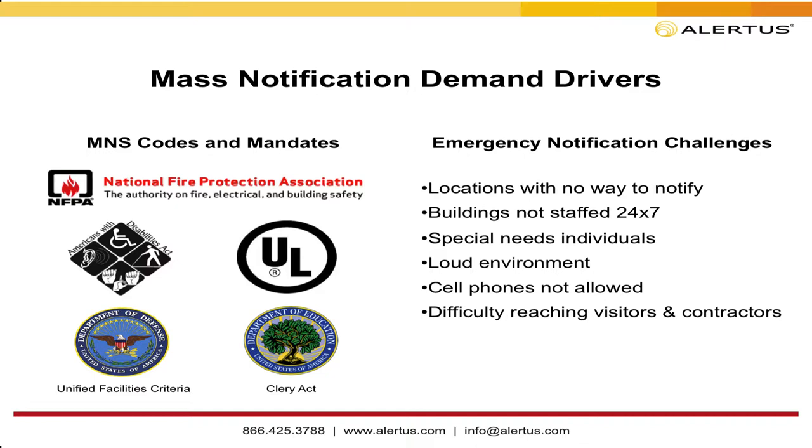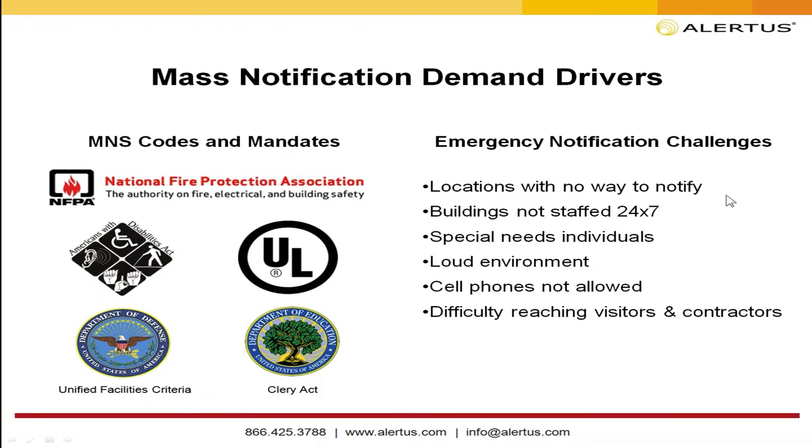Outside of codes, most customers implement mass notification to protect employees, stakeholders, staff, contractors, and visitors on site. Challenges include no way to notify certain locations — we're often told one person has a bullhorn and runs down the hallway. Buildings not staffed 24/7 present another challenge: if a security guard is only there from 8 to 8, how do you deliver a message at other times? Special needs individuals require ADA-accessible audio and visual notifications. Loud environments like manufacturing floors, cafeterias, or student unions mean audio notifications won't be heard, so visual notification is needed.